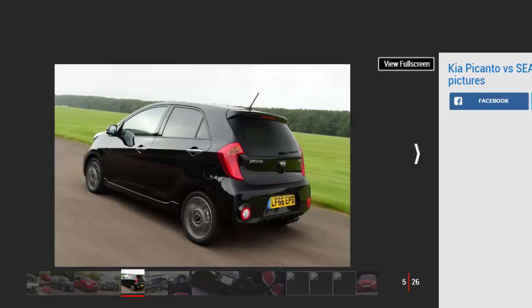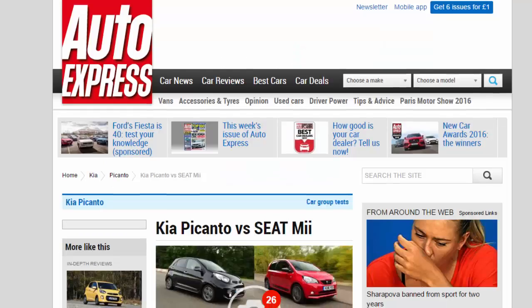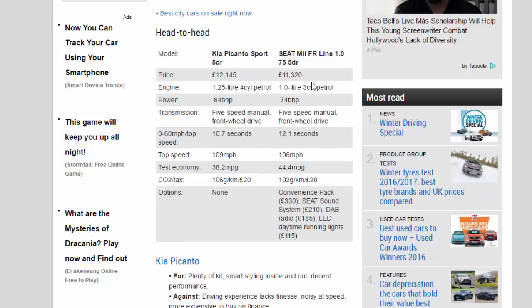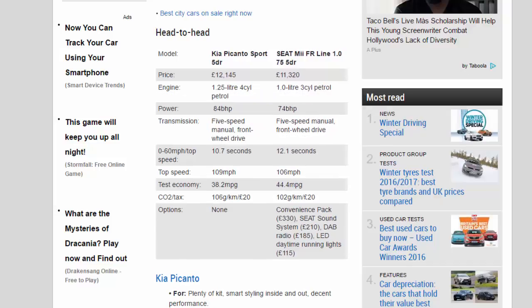But which city slicker is more enjoyable to drive, combining athletic looks with practicality and affordability in the best package? Head-to-head: Kia Picanto Sport 5-door vs Seat Mii FR Line 1.0 75 5-door. Price: £12,145 vs £11,320. Engine: 1.25-litre 4-cylinder petrol vs 1.0-litre 3-cylinder petrol. Power: 84bhp vs 74bhp.